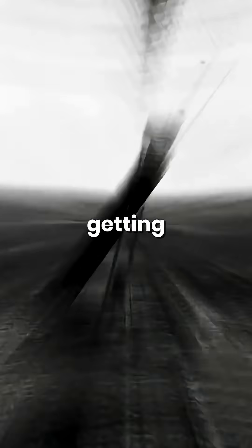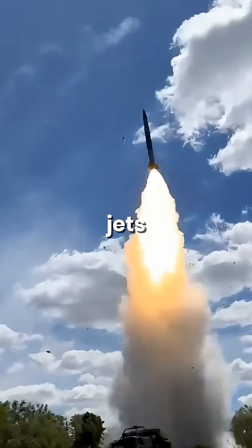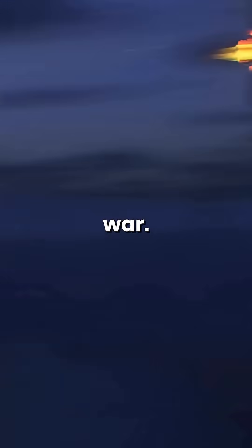Back then, radar and missile systems were getting so advanced that high-flying jets wouldn't stand a chance in a real war. So the U.S. needed something new — something that could disappear.